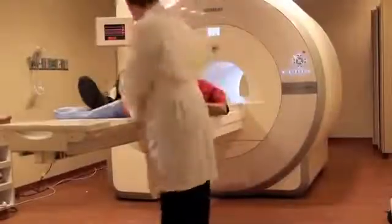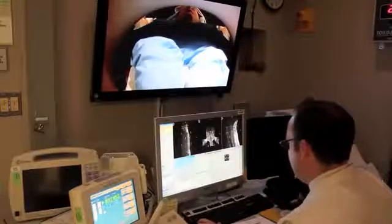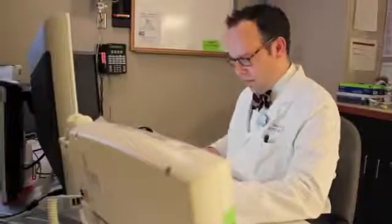Safer, more effective, and streamlined diagnostic imaging. That's the idea behind the Clinical Center's new biographic MMR, a fully integrated whole-body simultaneous PET MRI scanner.